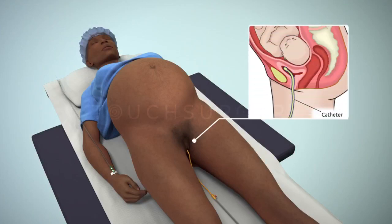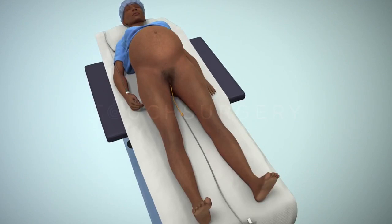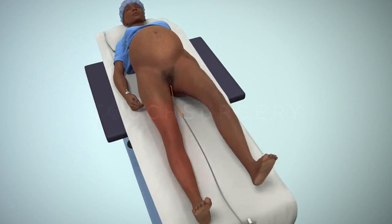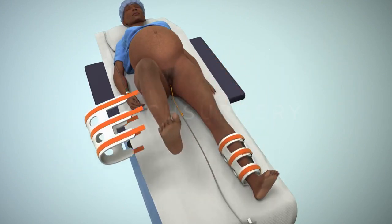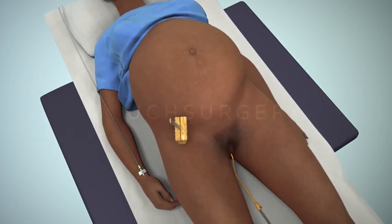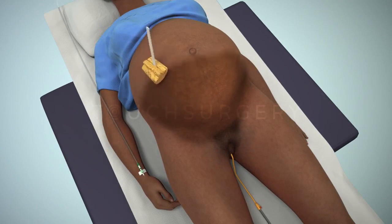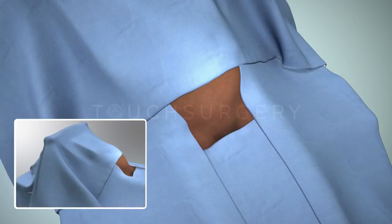A urinary catheter will be placed to help drain urine from the bladder during the surgery and will remain in place until after the surgery. During pregnancy, and especially during a cesarean section, a mother is at an increased risk of deep vein thrombosis. Therefore, it is likely that compression boots will be used and remain in place throughout the surgery. The surgical team will then clean and place surgical drapes on the patient's abdomen, and a screen will be placed at the level of the chest to separate the patient from the open surgery.